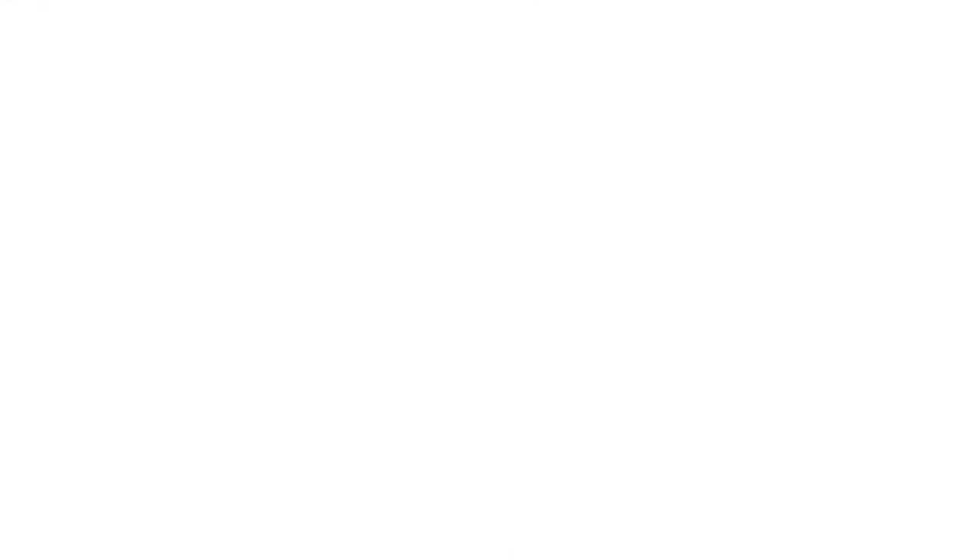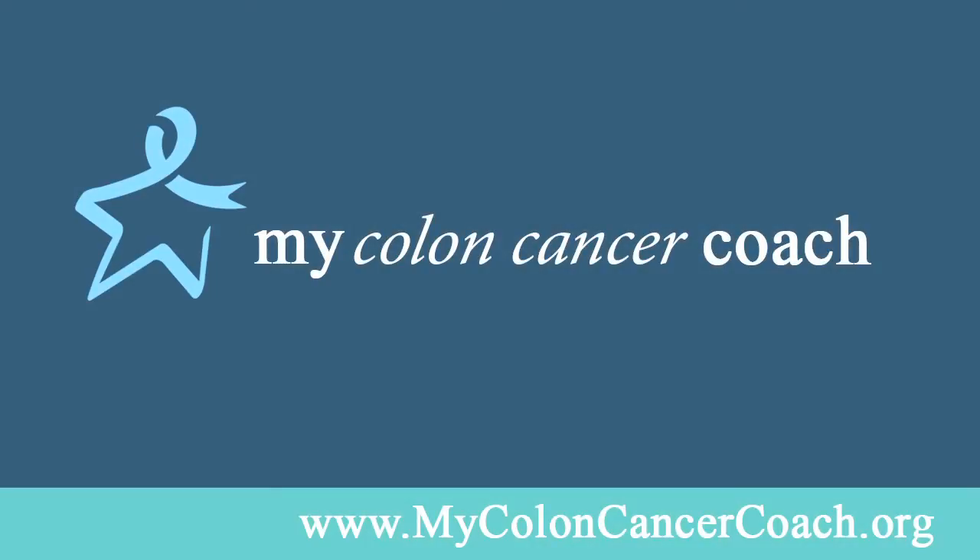It's important for the patient to be aware of these side effects so the patient and the doctor can discuss them, and almost all of them are treatable if we address them early on before it gets out of hand. For an interactive tool to learn more about your colon cancer and your personalized treatment options, go to MyColonCancerCoach.org.